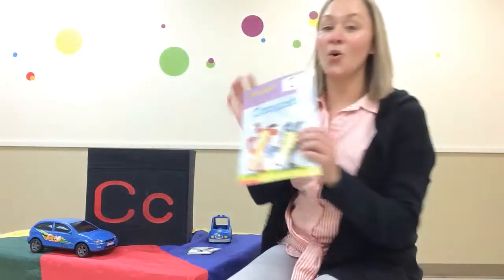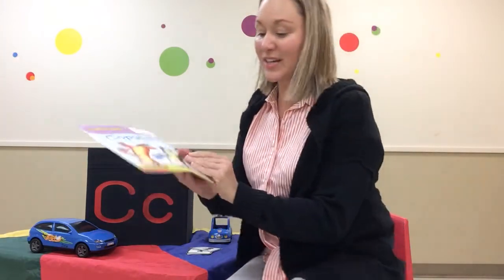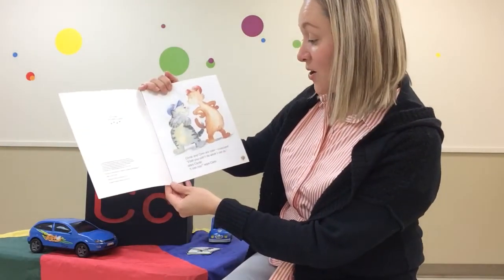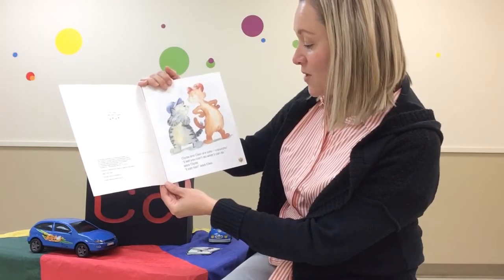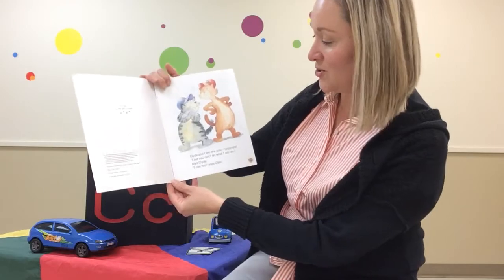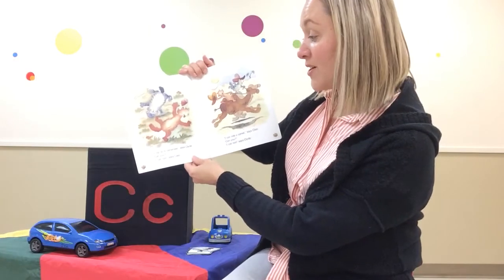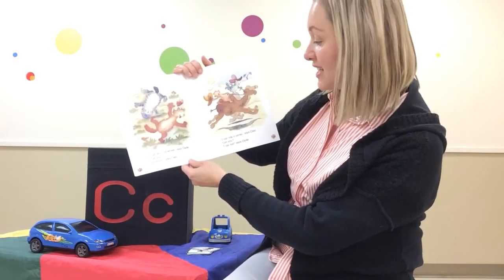We are going to read a book and it's called Copycats. And look at these silly cats. Clyde and Cleo are cats, copycats. I bet you can't do what I can do, says Clyde. I can do a cartwheel, says Clyde. Can you? I can too, says Cleo.